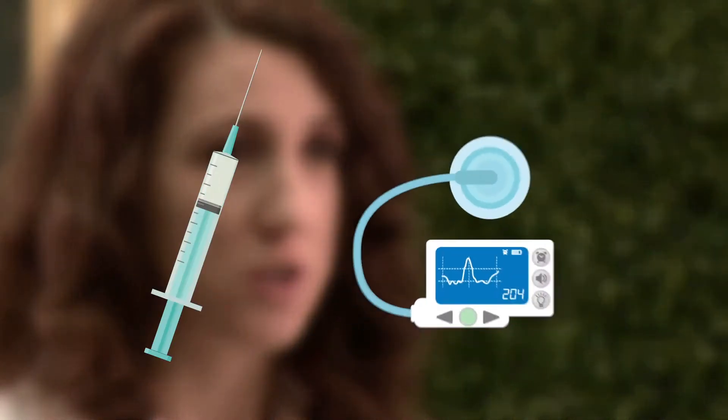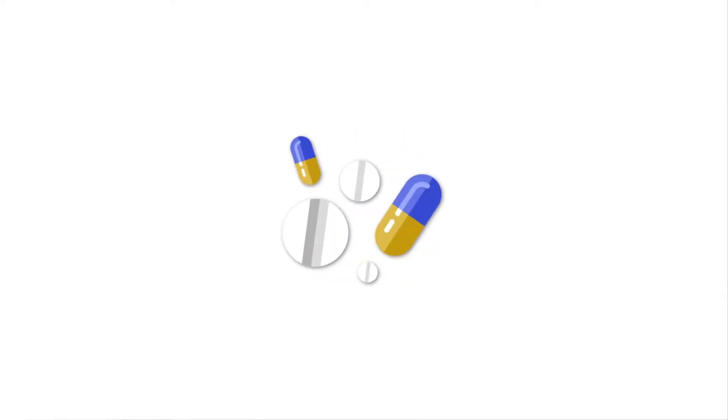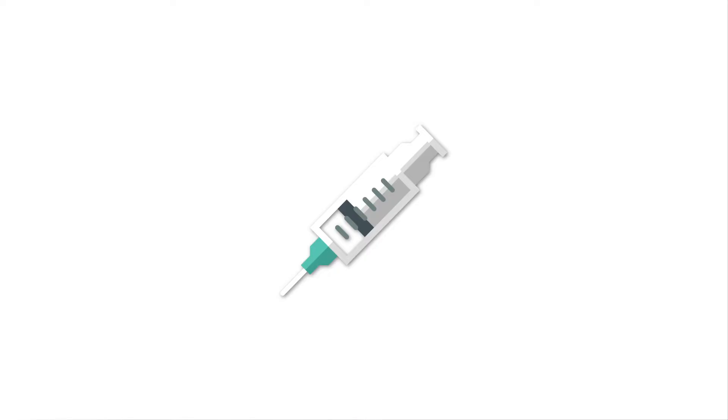Someone with type 1 diabetes must put insulin in their body through injections or an insulin pump. This is sometimes called juvenile diabetes because it usually develops in children, adolescents, and young adults. If someone's pancreas can produce insulin but it's not enough or is ineffective in turning blood sugar into energy, that person has type 2 diabetes. Type 2 can sometimes be managed with diet and exercise alone, oral medications, or in some cases insulin injections. Most school-age children with diabetes have type 1, though type 2 has become more common as our society becomes more overweight and sedentary.